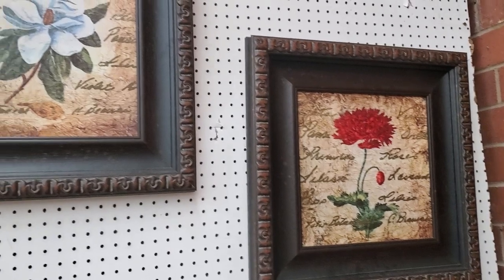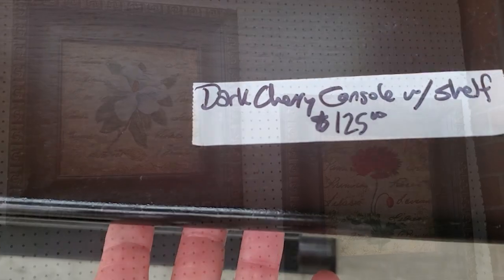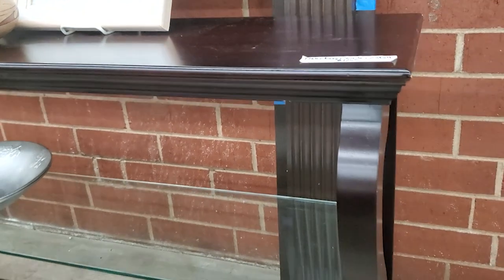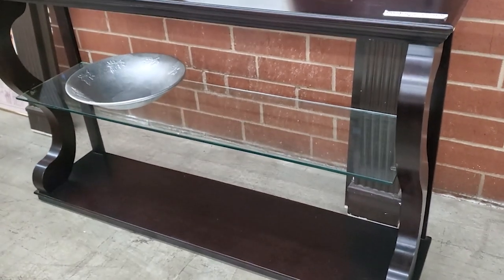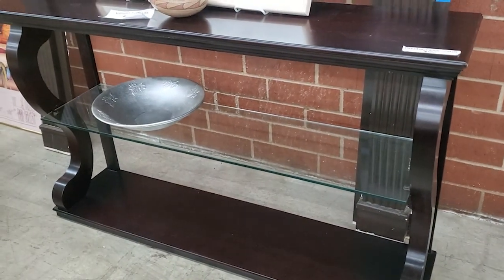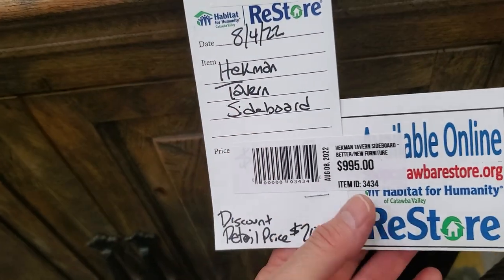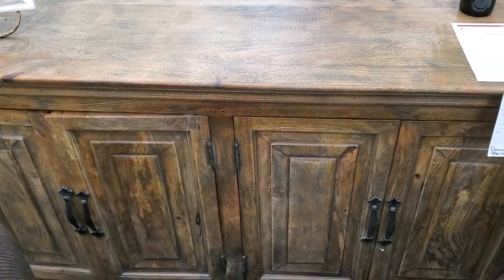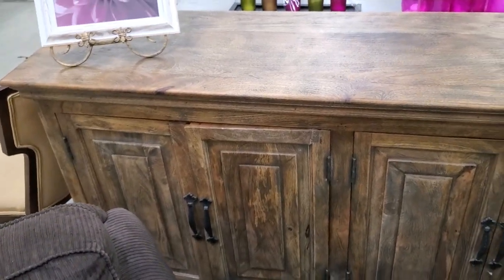And remember, this Habitat ReStore had a half-off sale on all of their artwork and prints for the entire month. And I love this Dark Cherry console — for $125, I love that it had the glass shelving in it. And look at this — you could buy this online for over $2,000 or you could get it brand new here for less than $1,000. I love sideboards — I just think they're beautiful and I love that they have a lot of storage. I get so excited seeing all this furniture.